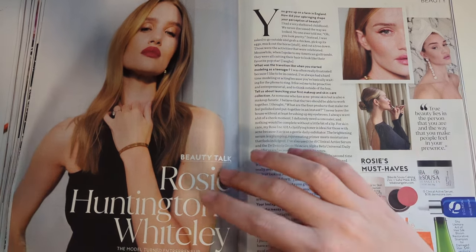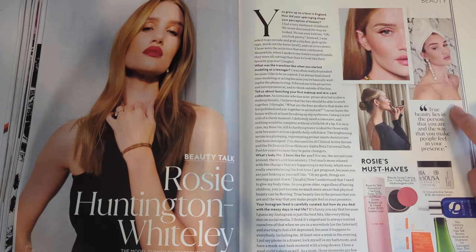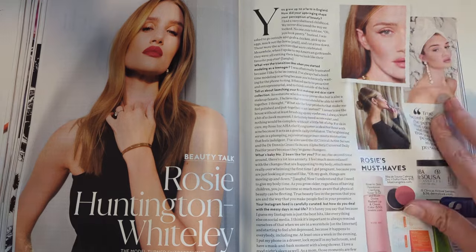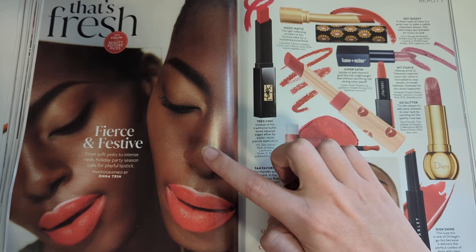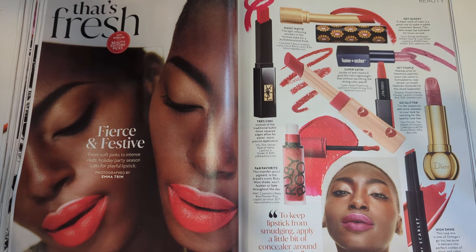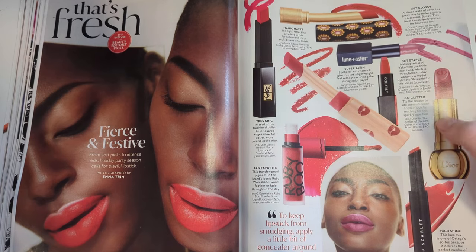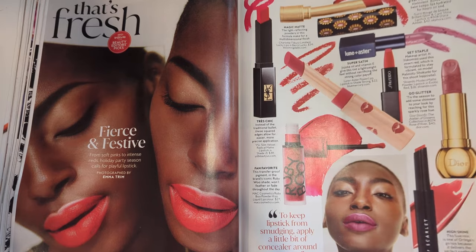Rosie Huntington-Whiteley. Her beauty talk. True beauty lies in the person that you are and the way you make people feel in your presence. Sure, easy to say when you look like that. That's fresh. Fierce and festive - from soft pinks to intense red, holiday party season calls for lipstick. This is some red lip recommendations. I haven't tried any of these, so I have no feedback. I do like lipsticks though. I just find my lipsticks last forever, so I'm not out here trying a lot of different kinds.